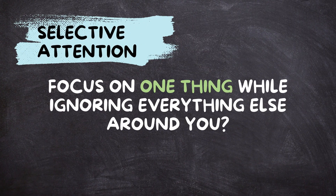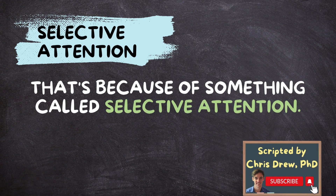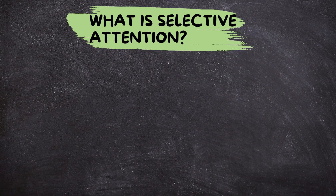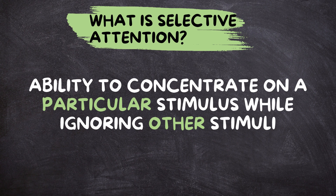Have you ever wondered how you can focus on one thing while ignoring everything else around you? That's because of something called selective attention. Selective attention is the ability to concentrate on a particular stimulus while ignoring other stimuli that are present. It's like zooming in on what's important while tuning out the rest.